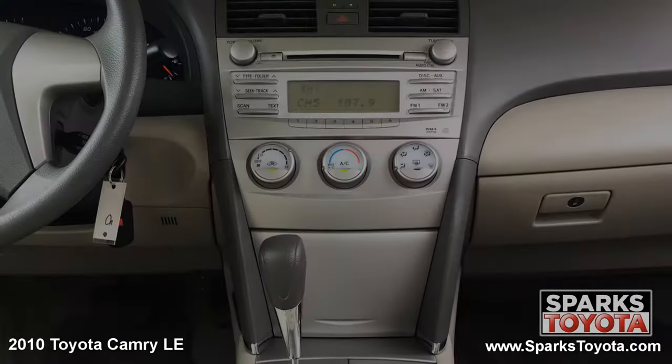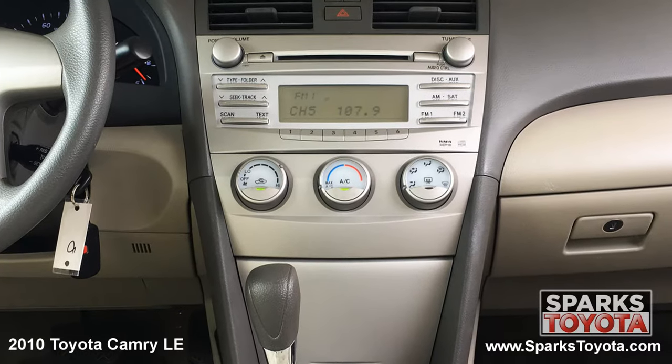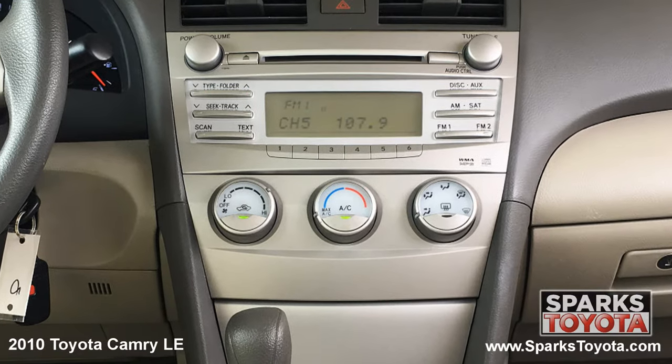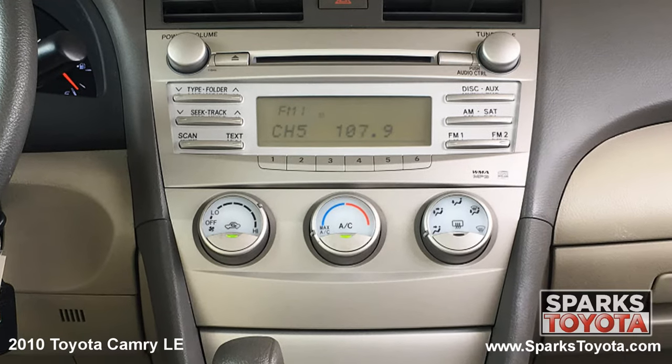The center stack is home to your entertainment features and is paired with six speakers. This includes your classic AM FM radio with a CD player. It's MP3 compatible and you can easily connect devices using the aux port. You also have large climate controls and everything that you see is very easy to use.